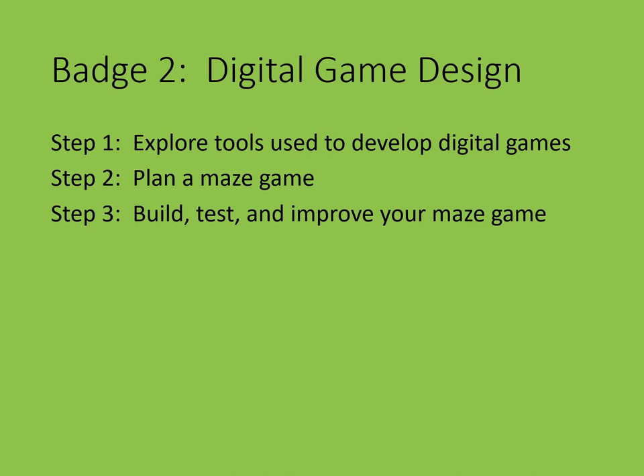For this series, we are going to be offline, meaning you are going to design using objects you have around the house. Step 1 is to explore tools used to develop digital games. Step 2 is to plan a maze game. And Step 3 is to build, test, and improve your maze game.